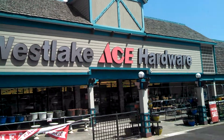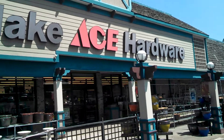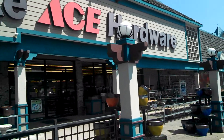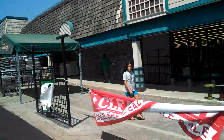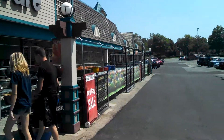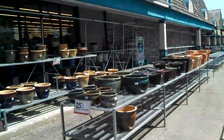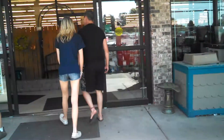Well, here we are at Ace Hardware. Out here with these, we have all the plants and seasonal items. As you can see, it's pretty well picked through now. We're going in.